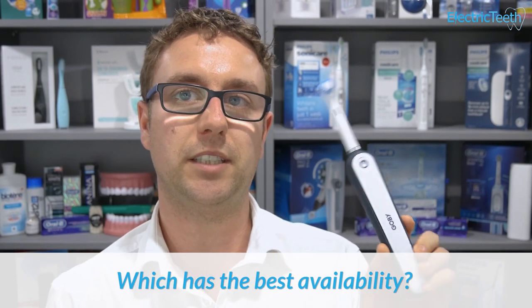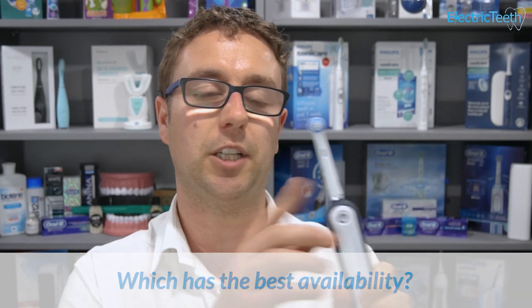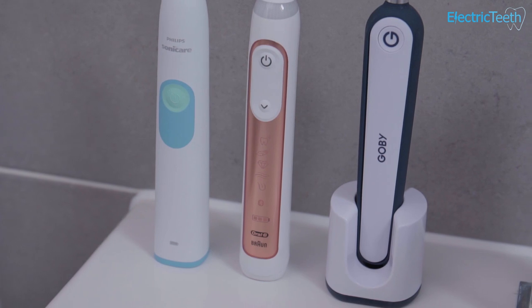The last factor to consider is availability. Being subscription-based and only available direct from Gobi, you can't pop out to a shop to get a replacement brush head. With Oral-B and Sonicare, brush heads and handles are widely stocked — in supermarkets, grocery stores, pharmacies, and even some corner shops. That concludes all the key factors I thought were necessary when comparing these three brands.